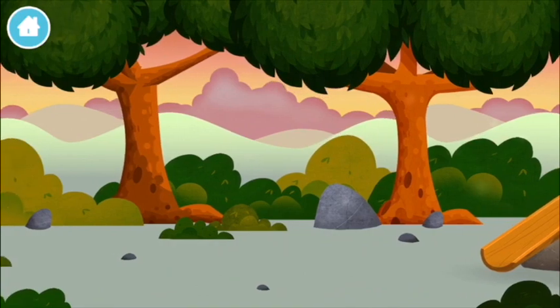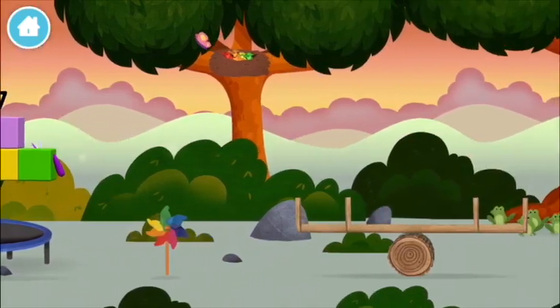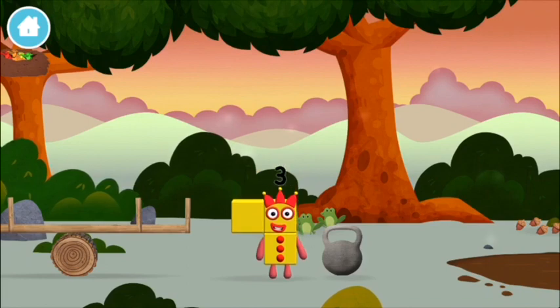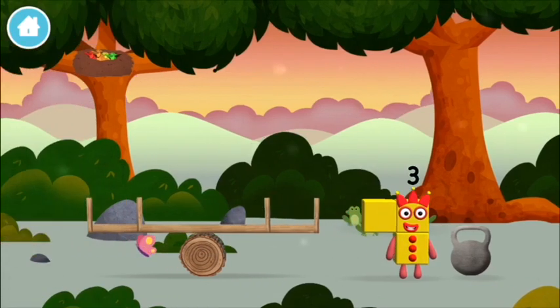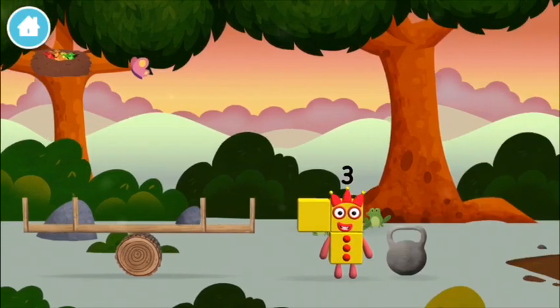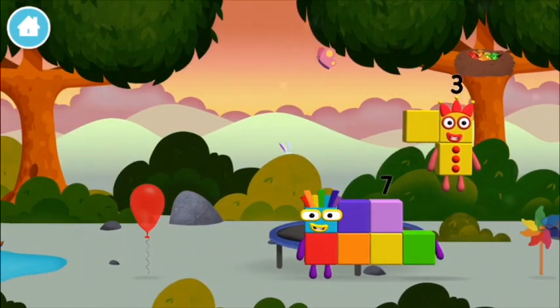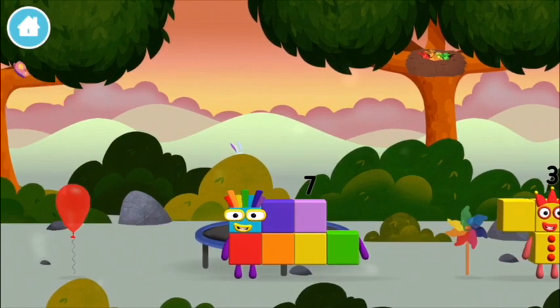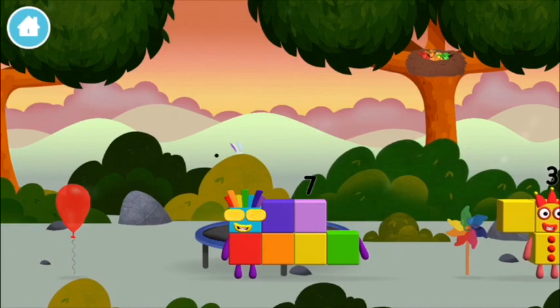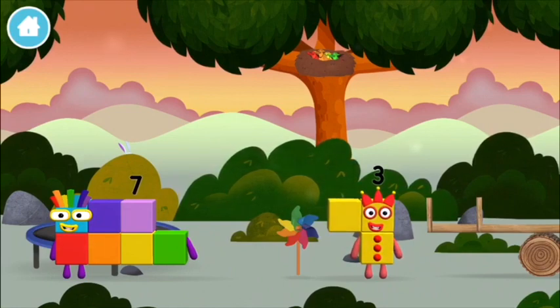A basketball net! Which number block did you find? That's lucky! I am seven. I can juggle one, two, three — three balls!